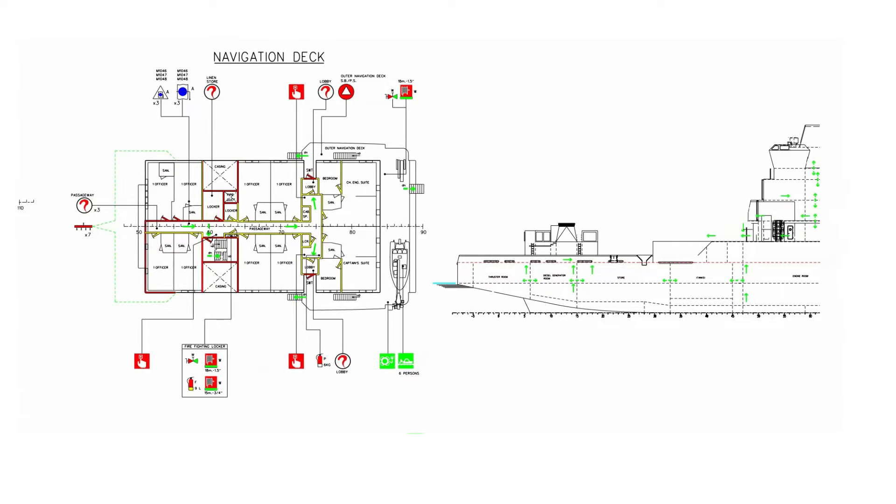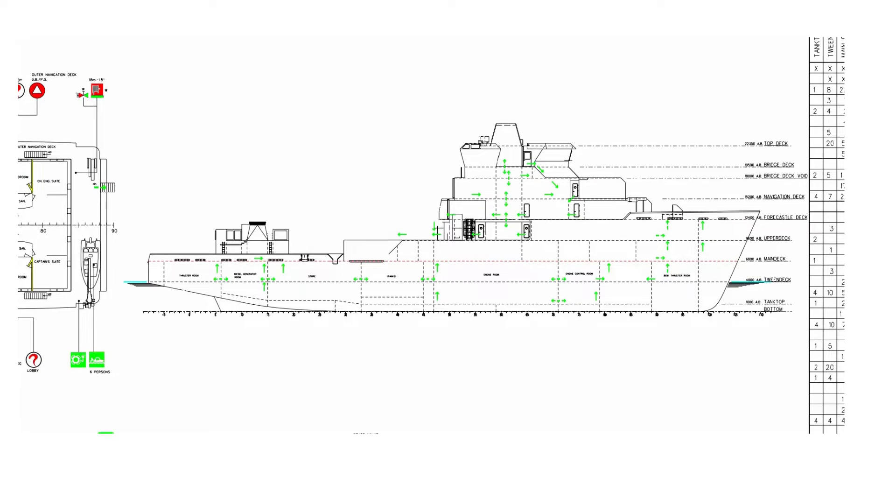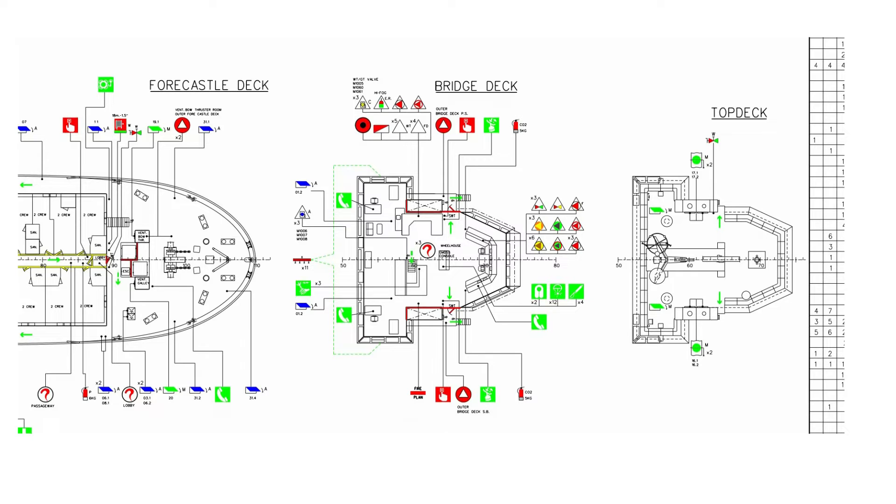A duplicate set of fire control plans or a booklet containing such plans shall be permanently stored in a prominently marked weather-tight enclosure outside the deckhouse for the assistance of shoreside firefighting personnel.